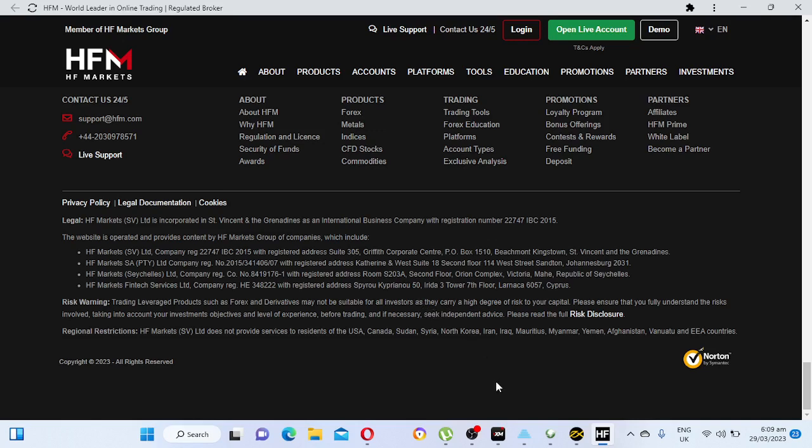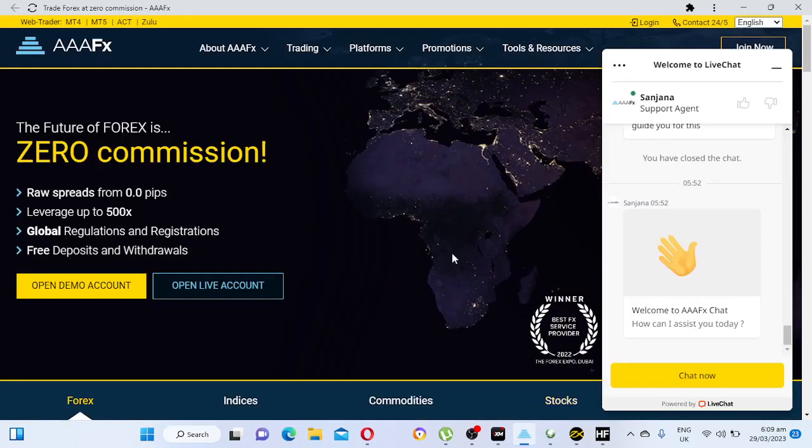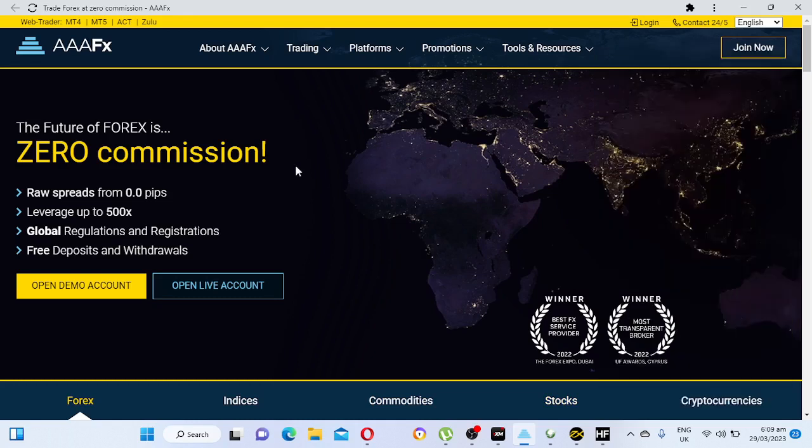My number three broker in Africa is Triple A FX. This is a really good broker. Subscribe to my channel, hit the notification bell so you'll be notified when I post a new video. Like and comment down below — I'd like to hear from you: what are your top five brokers in Africa?